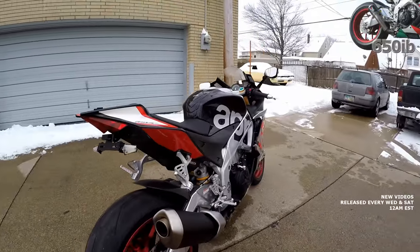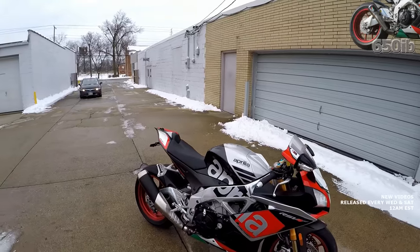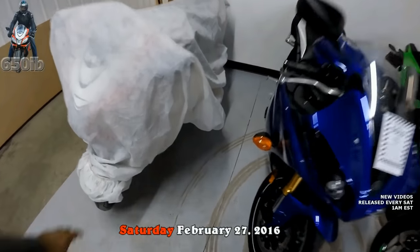This bike is a phenomenal track bike — I really enjoyed riding it there. And it's great for a street bike as well. I still remember just about a year ago when I took delivery. So without further ado, let's take the wraps off.